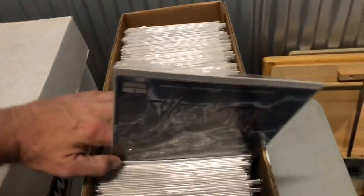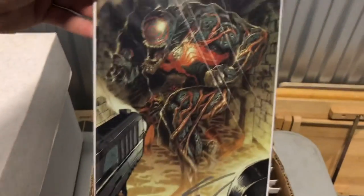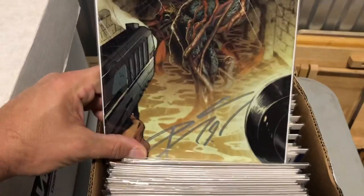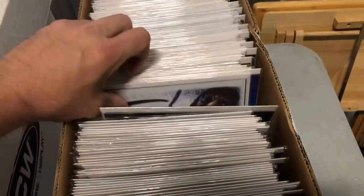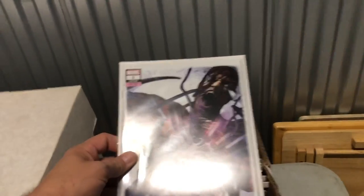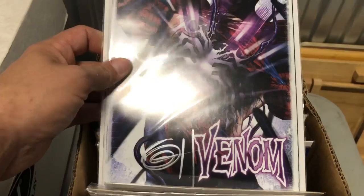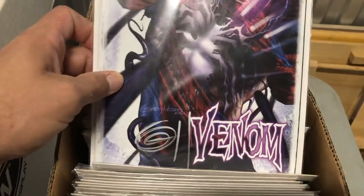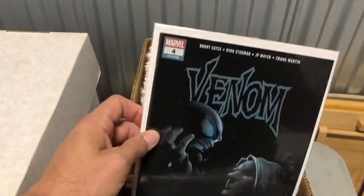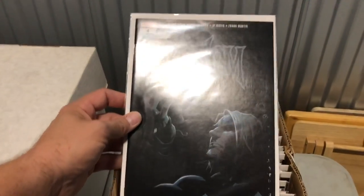Probably should send those in to CBCS. There's a third one — it's a virgin variant signed by Donny Cates. And this is a Venom number one signed by Greg Horn, also got that at the Comic-Con. There's his autograph right there. Ooh, look at that one — Venom number four, Origin of Null. That's pretty cool, I don't think that's in mint condition though — it's got some issues here on the side.